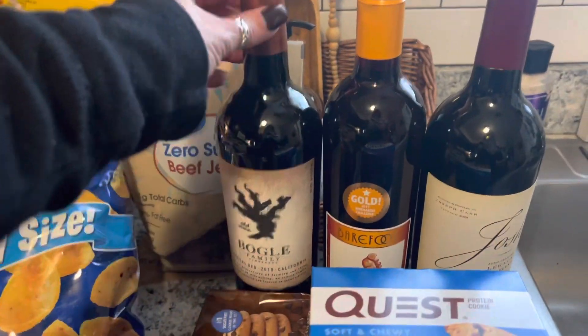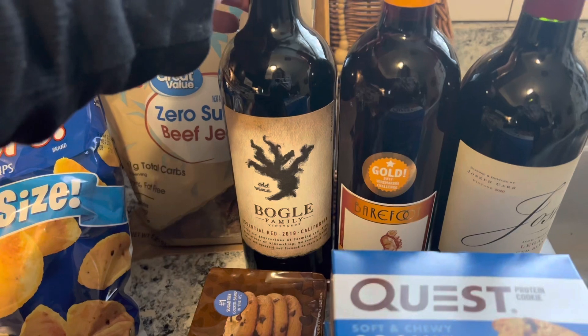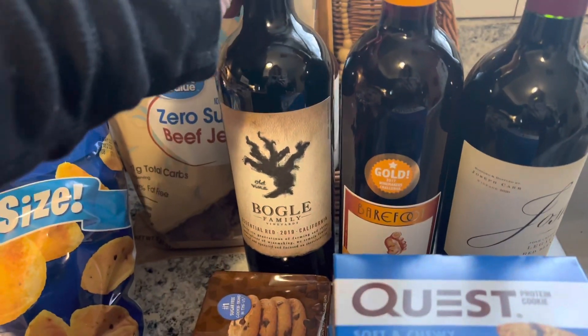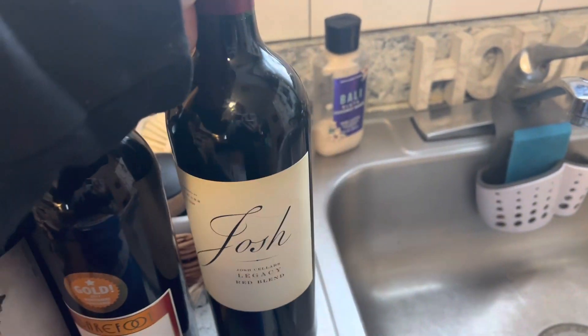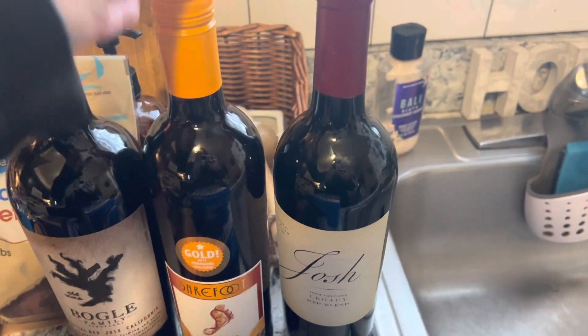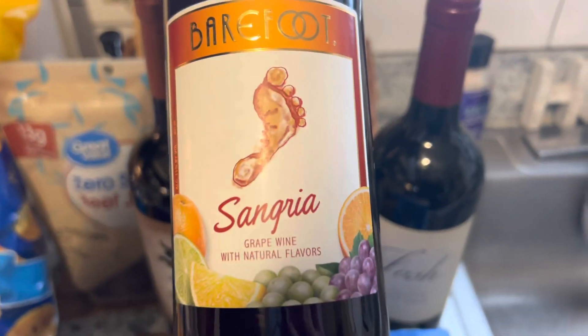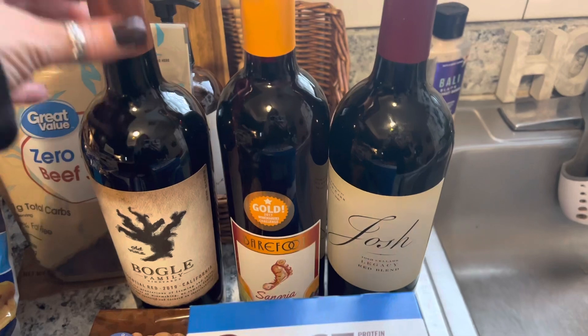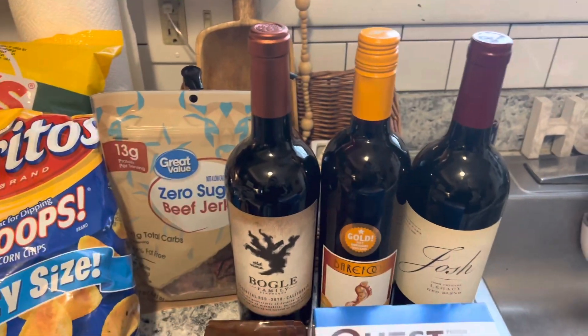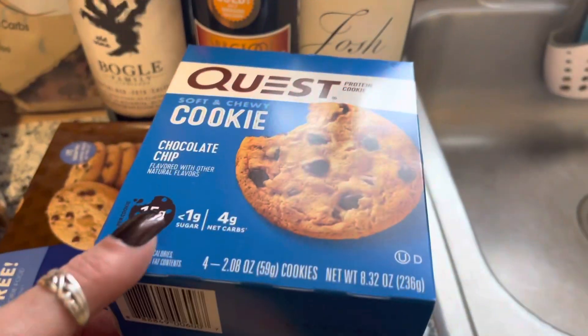First and foremost, you need wine! I got two red blends — the Boggle, which I usually get, and Josh, which I've really been liking. I picked up two of those. My husband got a sangria; he usually likes the blueberry wine but they didn't have any — they have some on order for him special, which is kind of cool.